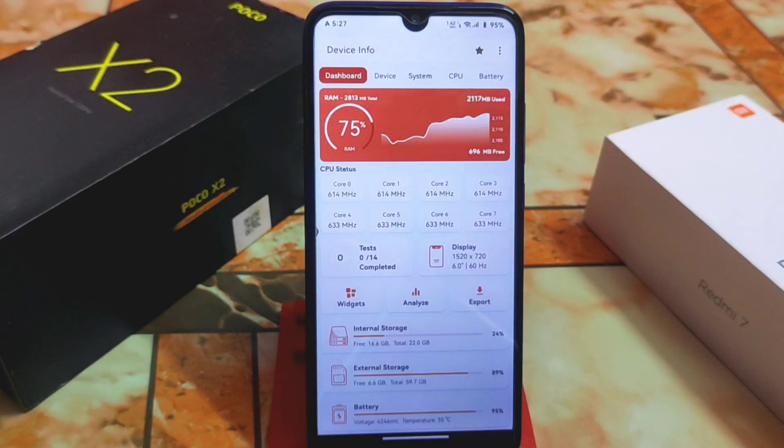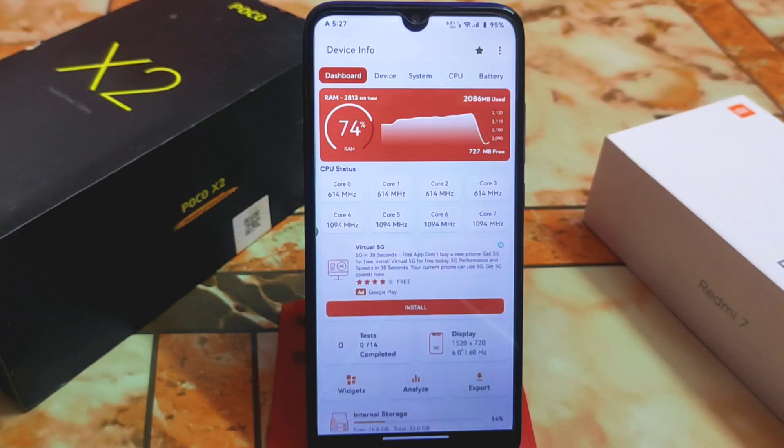Here is the Alpha Dryad ROM review for Redmi 7 and Redmi Y3. Some of you were asking for this review, so here it is. I will share full details about this custom ROM — whether it is usable or not. This one also runs Android 13.